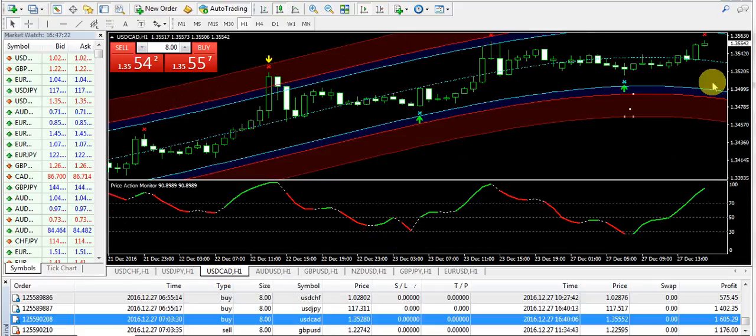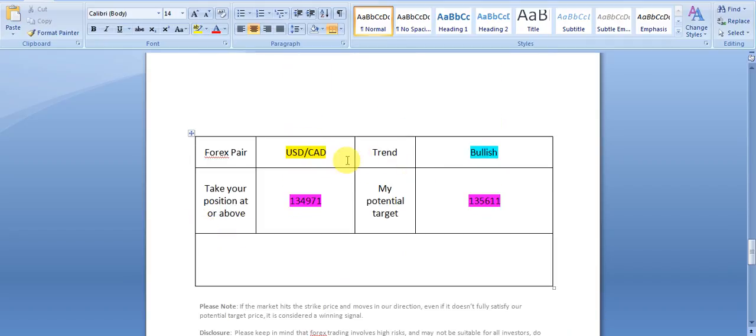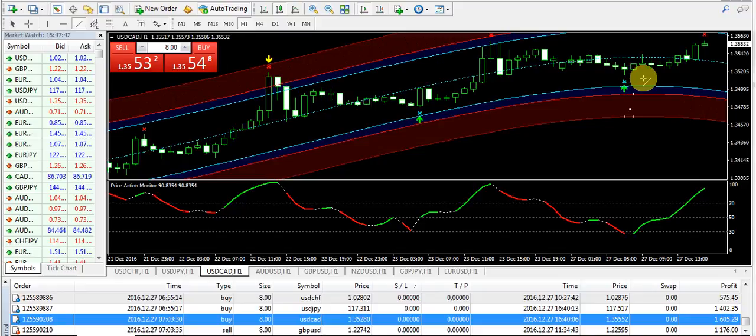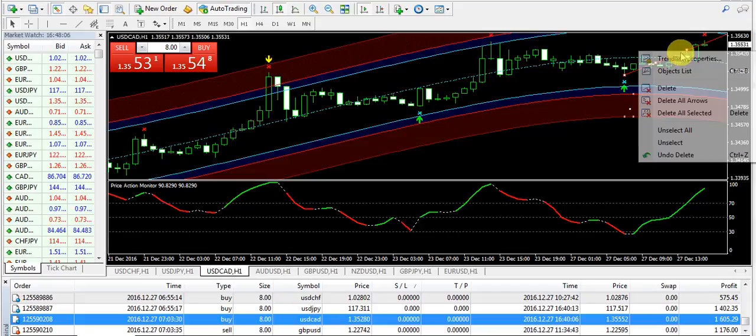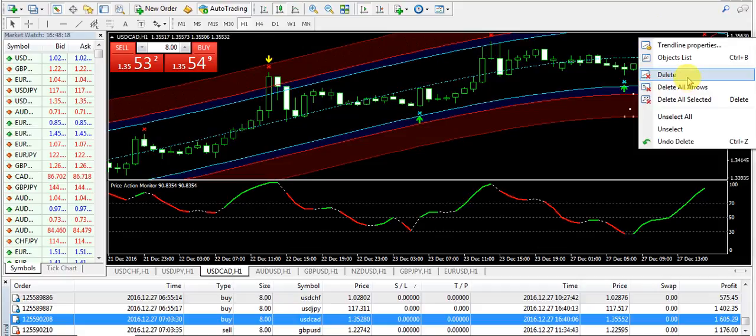The next trade is on USD/CAD. As you know, the USD was strong today and that's what I mentioned in my morning report. I was quite bullish on USD/CAD today with no expectations to sell. You can see how the market has sweetly made a bullish pattern over eight to nine hours. Look at the direction of the monitor — it was upward, the signal was green to buy the pair, the arrow appeared at the right time, and the market moved up.